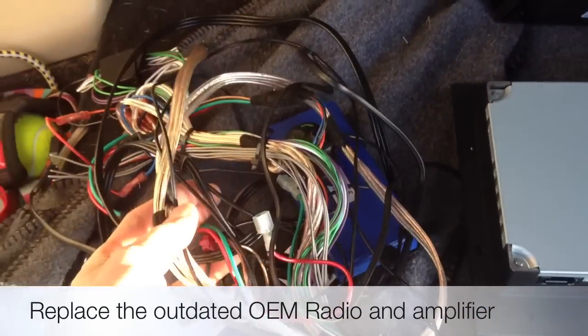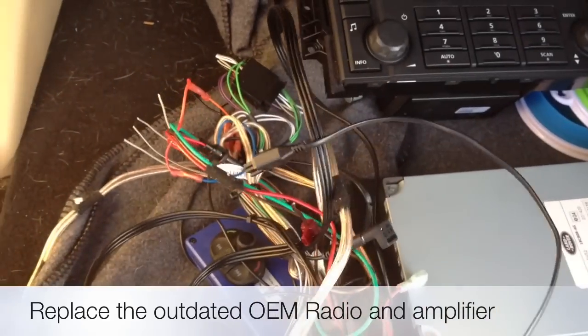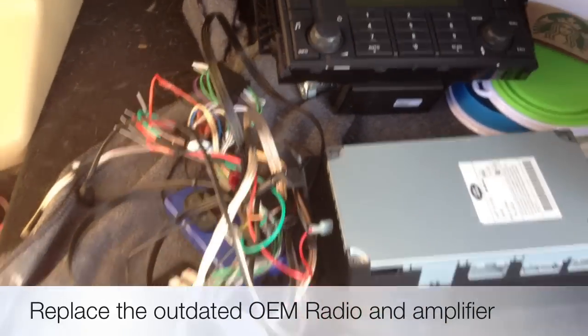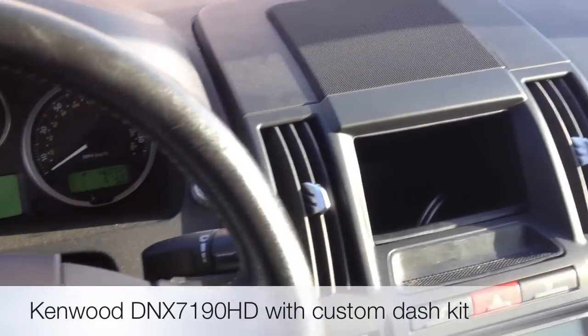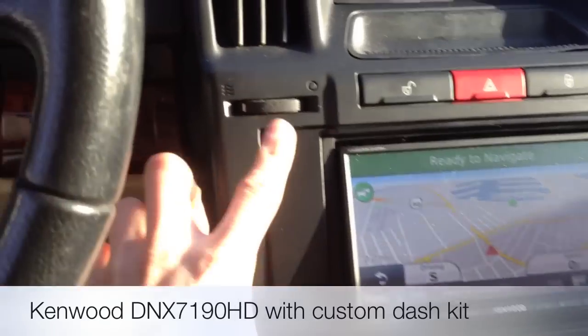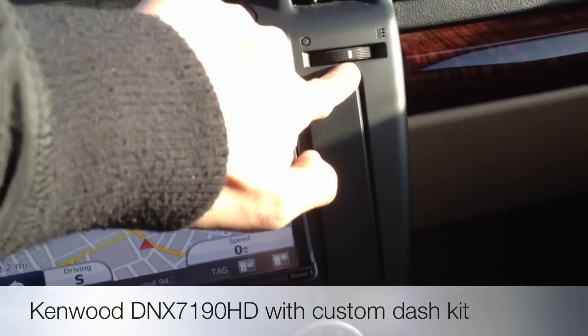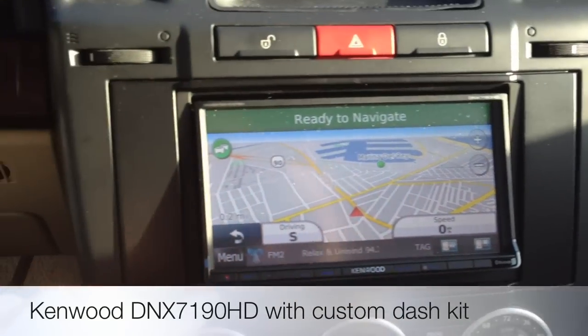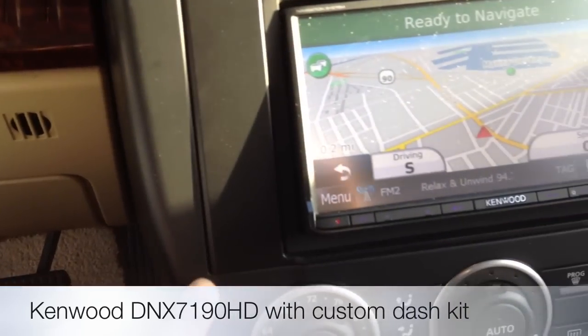A couple years back, this customer did a Parrot MKI 9200 and attempted to integrate some type of Bluetooth and iPod, but it wasn't a very good idea or solution. But now here at Allen Ed's of Marina Del Rey — talk to Joe or Jeremiah — we're now able to completely replace the radio in the dash of this car. We have a custom-made fabricated dash kit which perfectly fits and molds the color of the dash.